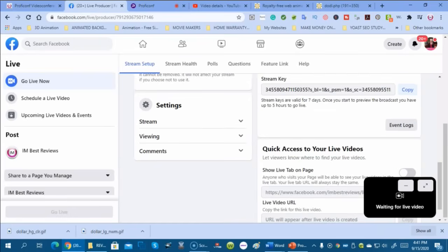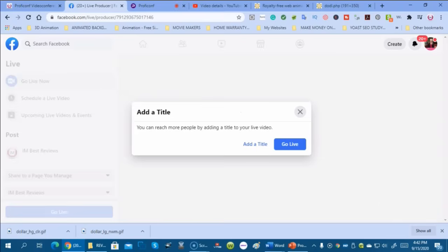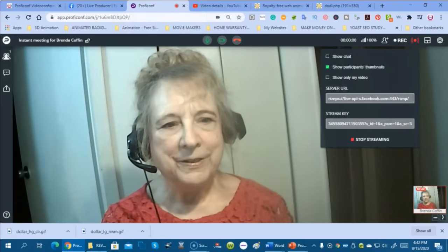Let's go to Facebook and see if the stream comes through. Waiting for live video... and there we are. If you're doing your whole conference from there, it'll all show live. Now we're going to go back to ProfiConf and stop streaming.